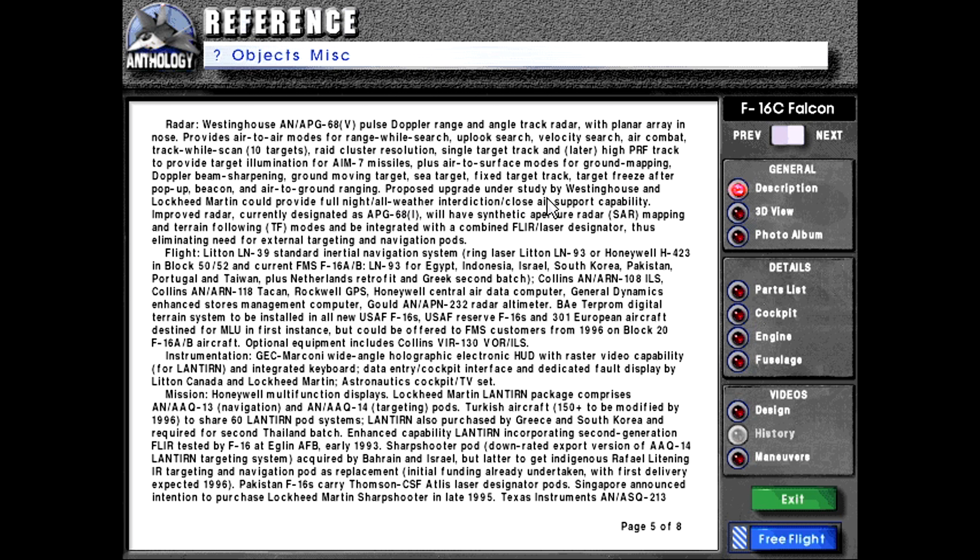Proposed upgrade under a study by Westinghouse and Lockheed Martin could provide full night, all-weather interdiction and close air support capability. Improved radar, currently designated as APG-68I, will have synthetic aperture radar, or SAR, mapping and terrain following modes, and be integrated with a combined FLIR laser designator, thus eliminating the need for external targeting and navigation pods.